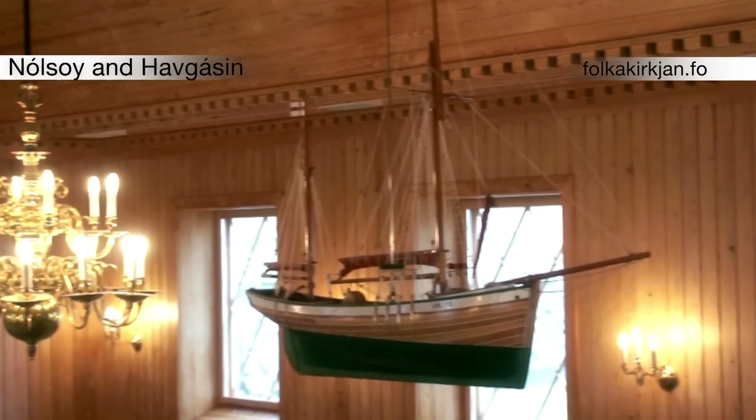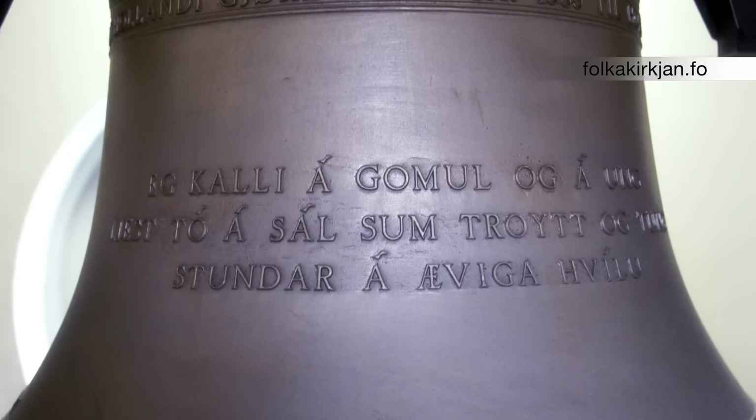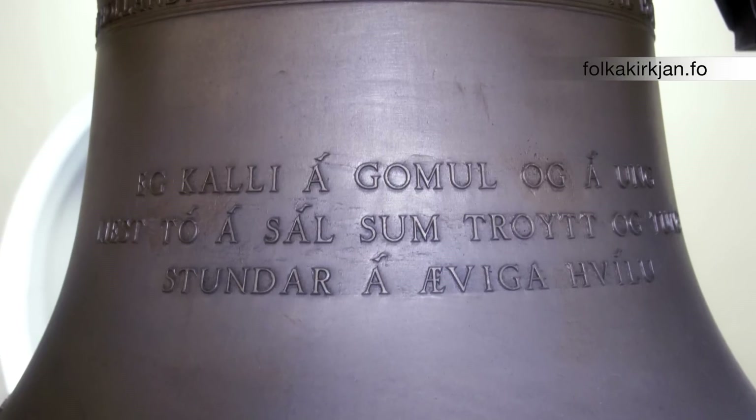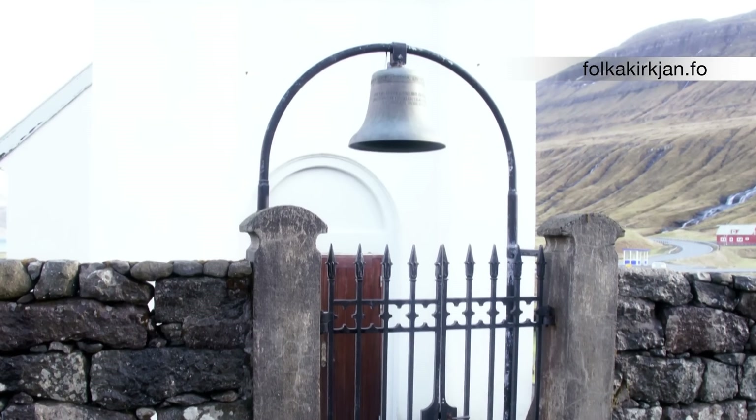The two ship models, Noisoy and Havagassen, were donated to the church, and the present church bells were installed in 1985. The old, cracked bell now hangs outside the church as a unique light fixture.